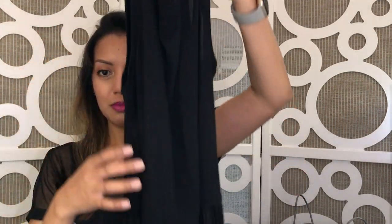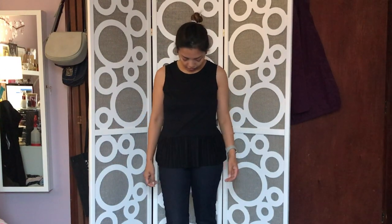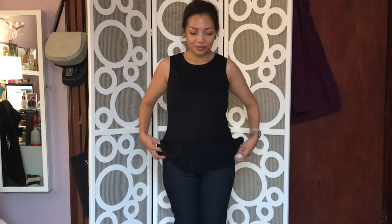The next top is this tank top from Halogen. It looks like a regular tank top on top, but the bottom has this pleating on it which is so cute. I can easily wear this with a pair of jeans or shorts since it's longer than your usual t-shirt. It has a really soft cotton fabric to it, so it's easy to wear.